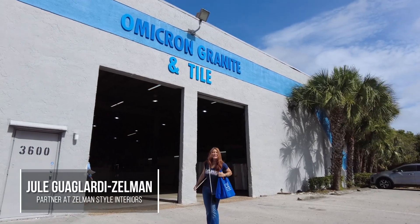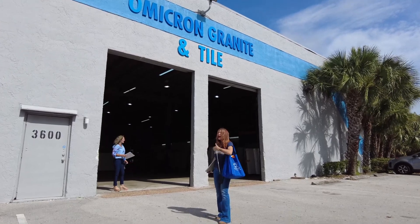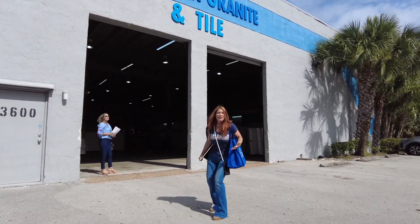Hey peeps! It's Jewel from Zellman Style Interiors. I'm going to give you a little behind-the-scenes look at some of the stuff that we do to get the houses ready.